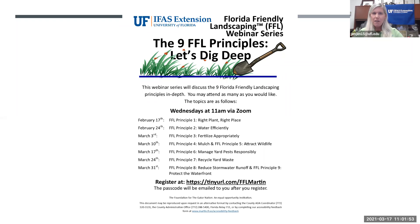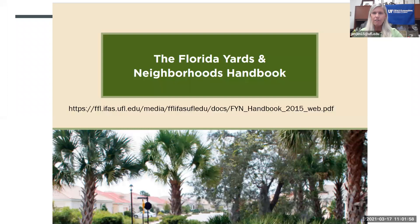Hopefully everybody who attended our previous webinars has gotten the link to the Florida Yards and Neighborhoods Handbook. This publication covers all nine principles over the seven weeks. You can stop by our office in Martin County to pick up a free copy, or get your free electronic copy on the Florida Friendly Landscaping website — I'll send that link after class today.